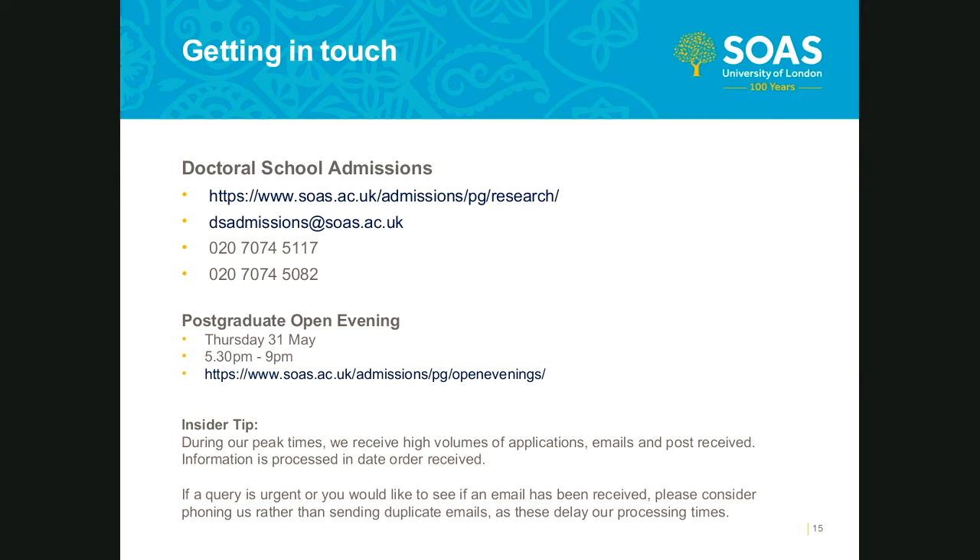Our first question is: should I have to take the IELTS exam before applying? As advised in the required documentation section, it is not required that you have an English language test attached to your application at the time of applying if you do not have one available. However, if your application is successful and an English test is required, it would be stipulated in the conditions of any offer made.